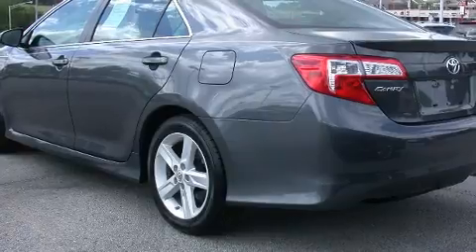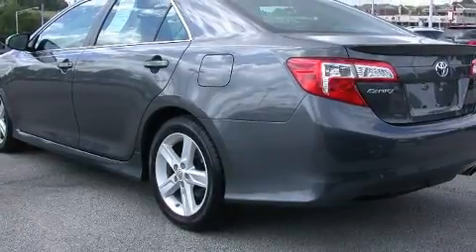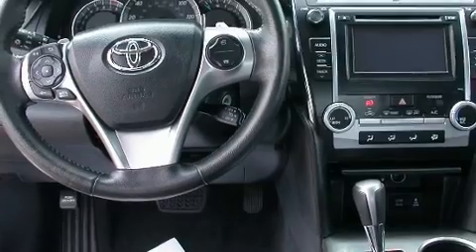Four-wheel disc brakes with ABS provide stopping power. For added security, Dynamic Stability Control supplements the drivetrain.